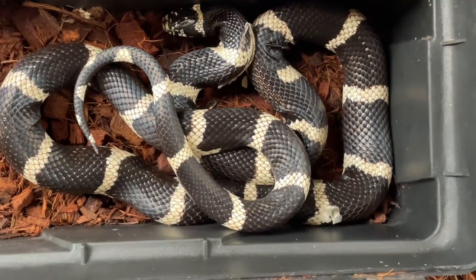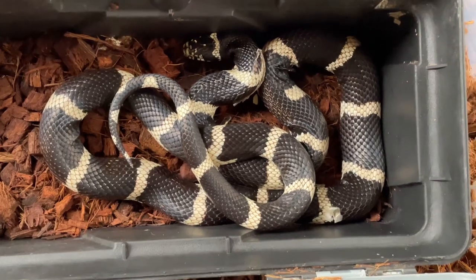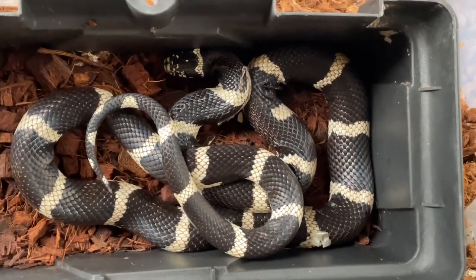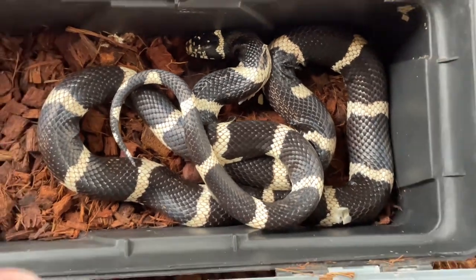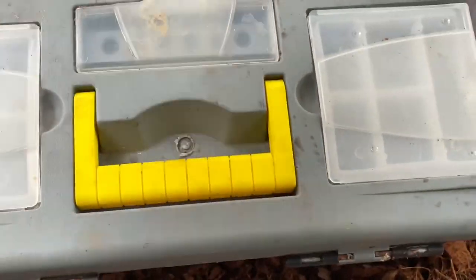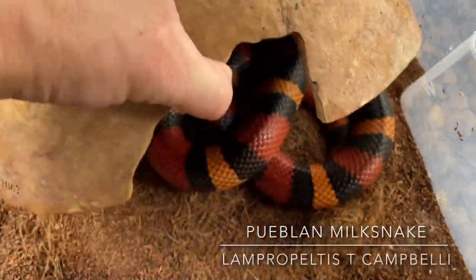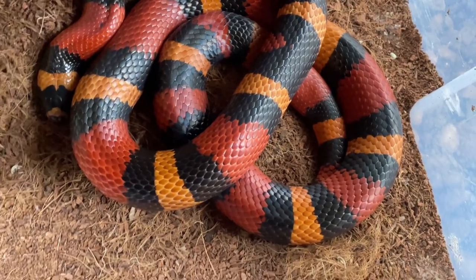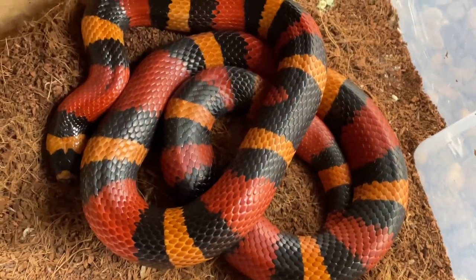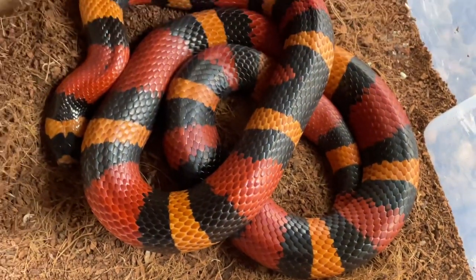Three in one here — Pueblan, California, and Variable King snakes together. Very sturdy — that's exactly what you want to see.